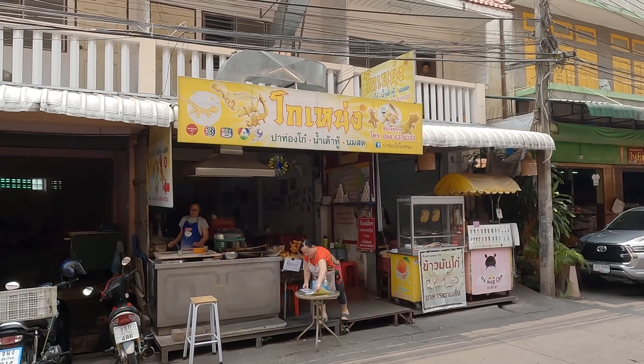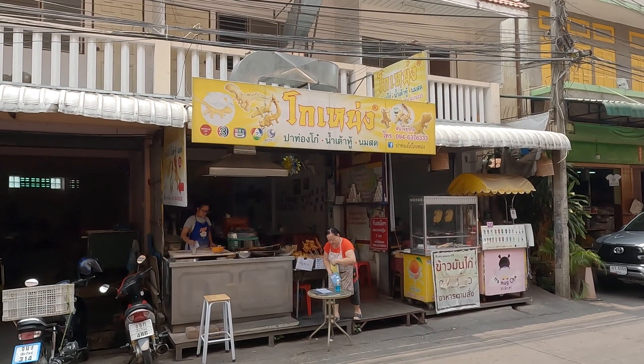That was a pleasant surprise — patongo, which is basically a Chinese-style donut. And on top of that, we also got a Michelin-rated restaurant to try here in Chiang Mai. A very pleasant surprise! Now let's go ahead and see if we can find this temple.